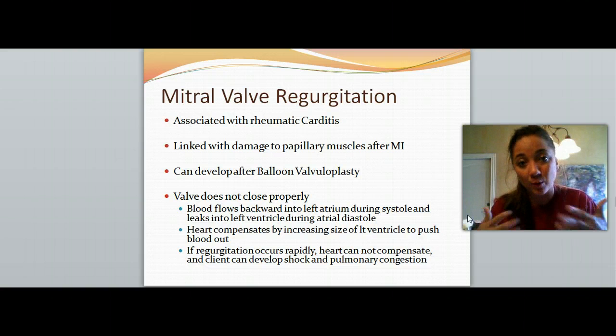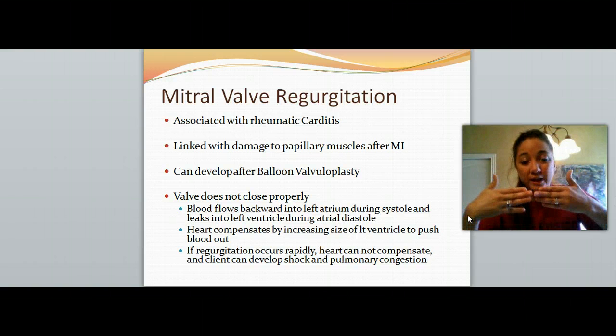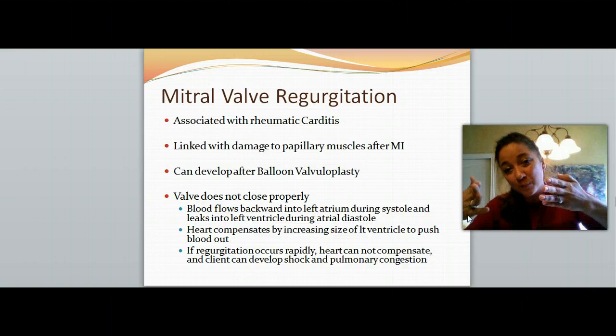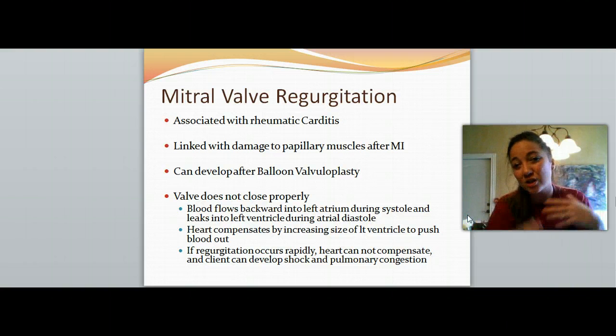Basically, the valve is not closing properly and the blood is able to flow backwards and forwards. The blood will leak backward into the left atrium during systole, which is supposed to be pushing out. It also leaks into the left ventricle during atrial diastole, which we don't want — during each contraction, it's supposed to push the blood out and then close right back so that the atria can fill. With regurgitation, it might push back some and then regurgitate, and it never fully closes so the atria never fully fill. So there's not that good, forceful movement every single time.